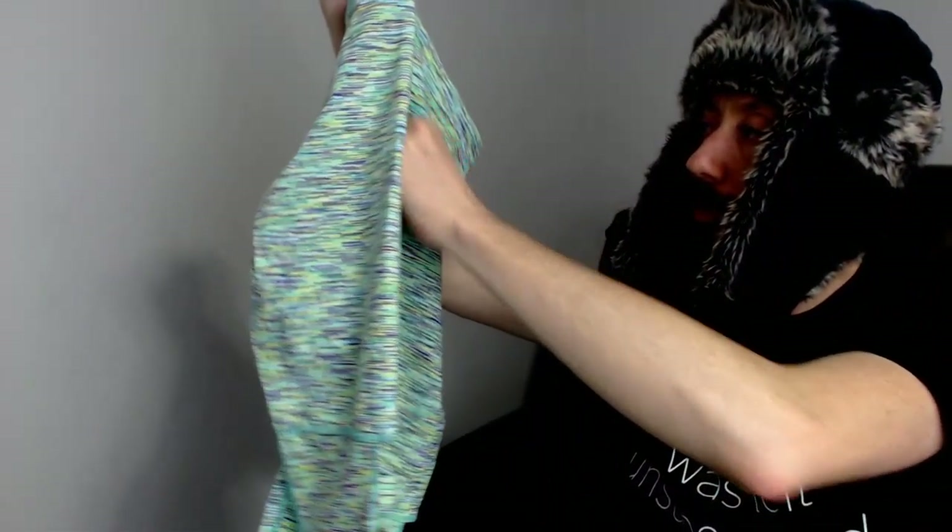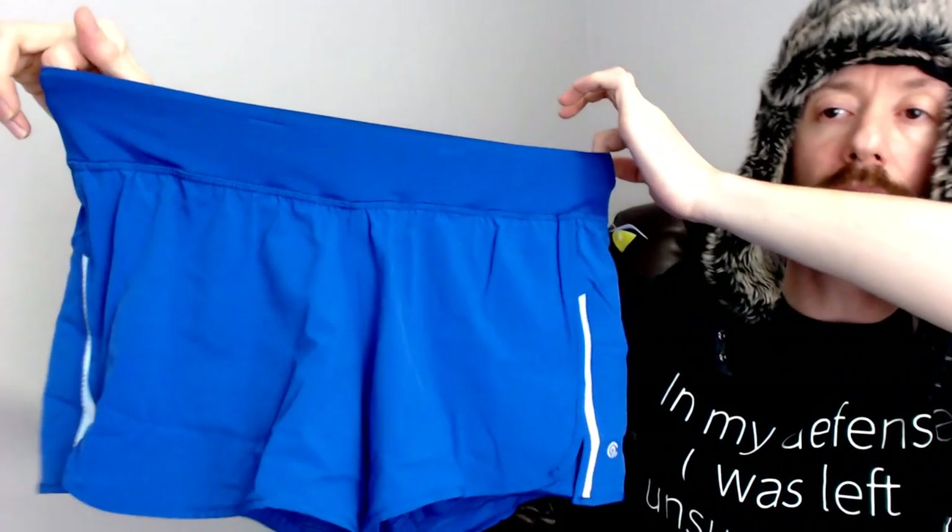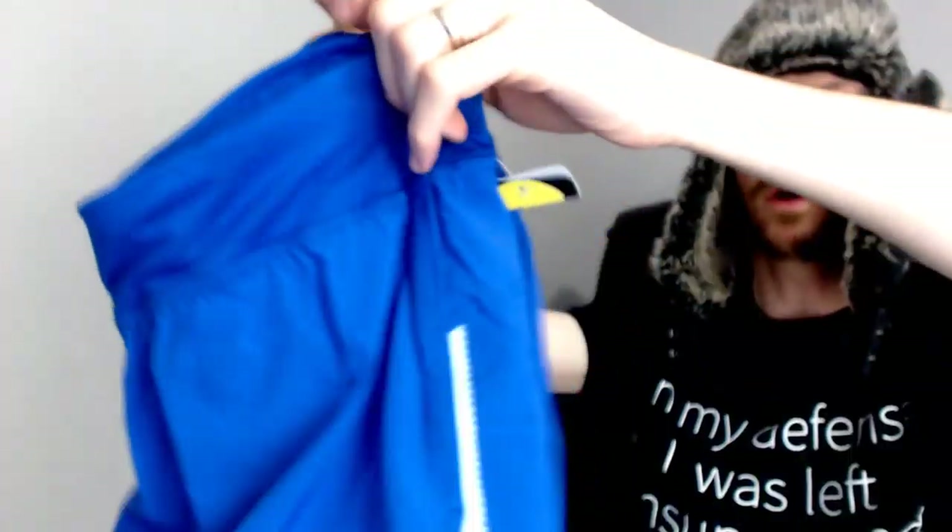Up next we have a 'Glider' — can't quite read the full brand — these are extra extra small. I wasn't sure if these were shorts when I saw them, but they are in fact a pair of pants, just extra extra small. Definitely something you could go running in or do yoga in.